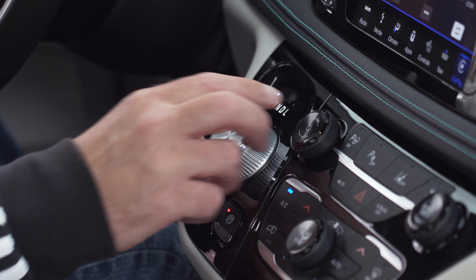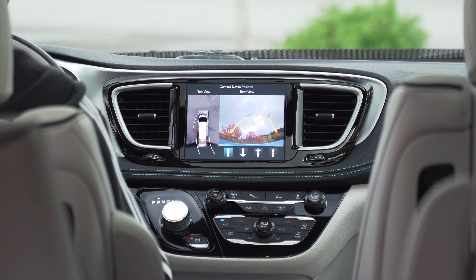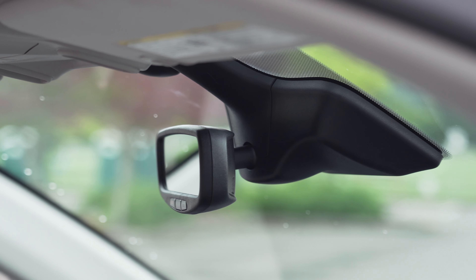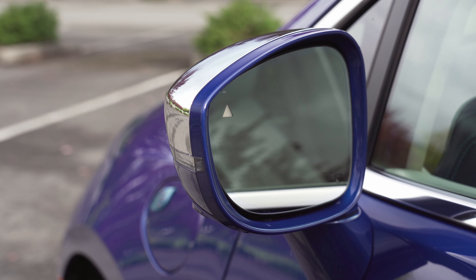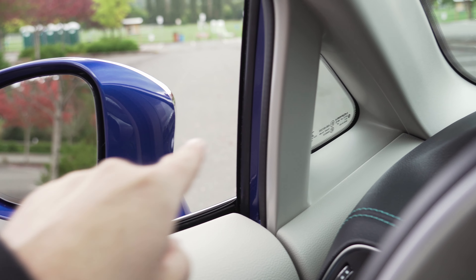When you include the Advanced Safety Tech option package, this loaded limited is comprehensive, including an adjustable surround camera system, full-speed collision mitigation, and blind spot warnings. Visibility is also quite good due to smart placement of the mirrors.